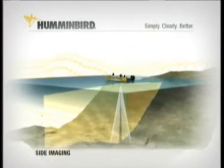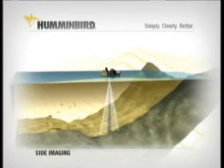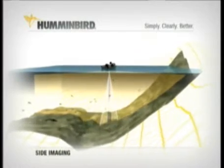That's total coverage beneath the boat and out 480 feet side to side. This razor-thin beam creates the incredibly detailed picture you see on screen, and gives you incredibly wide coverage.